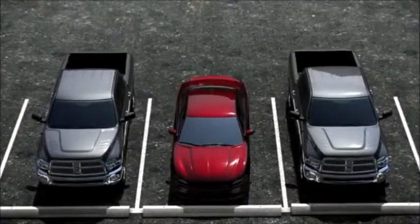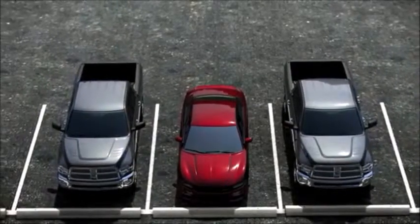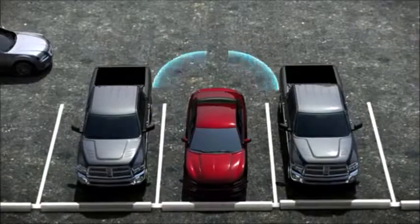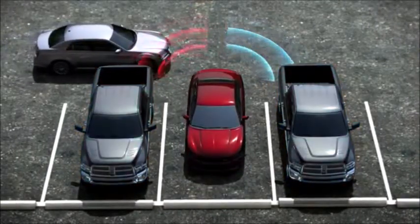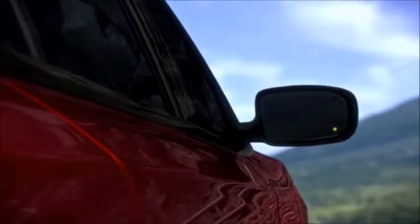Rear Cross Path notifies you of a vehicle crossing into your path when in reverse. This feature aids you when backing out of parking spaces where the view of oncoming vehicles may be blocked. The system ignores parked cars but sounds an alert and illuminates an icon in the exterior rear view mirrors if a vehicle approaches at a low speed from either the left or right.